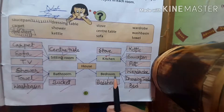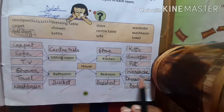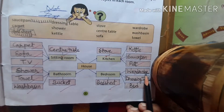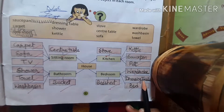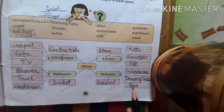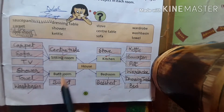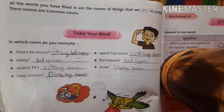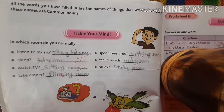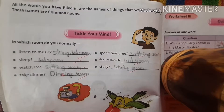Next is bedroom. We take rest there. We keep our clothes in the wardrobe, dressing table, bed sheet, and bed. So, all these things are nouns — all the words which you have written in worksheet 1 are common nouns.